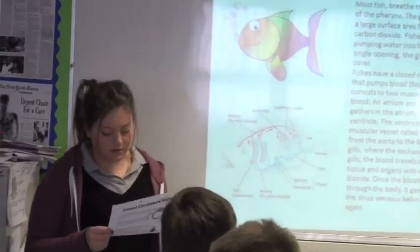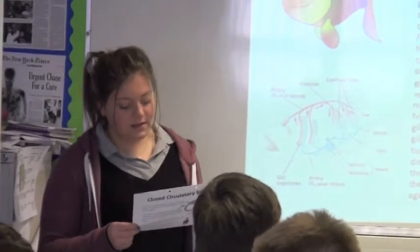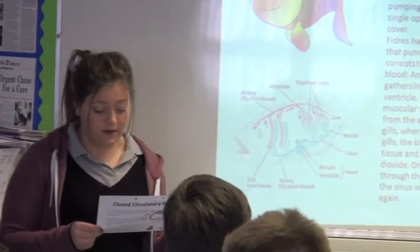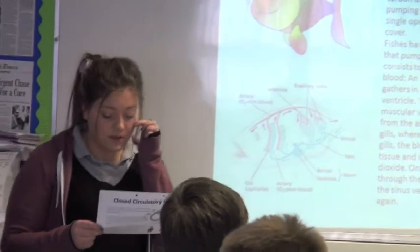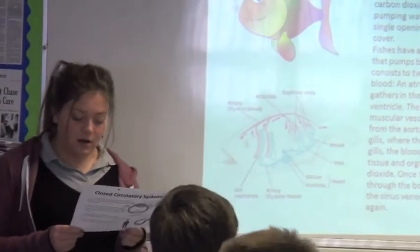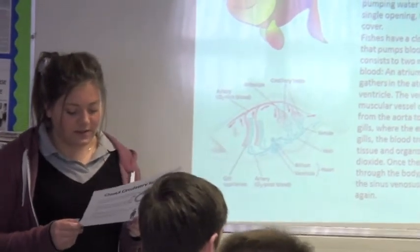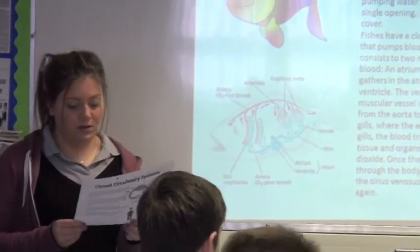The heart consists of two muscular chambers that pump the blood: the atrium and the ventricle. Blood from the body gathers in the atrium, which is then pumped into the ventricle. The ventricle pumps the blood into a muscular vessel called the aorta. Blood goes directly from the aorta into the capillary network in the gills where the exchange of gas takes place, like the lungs in humans.